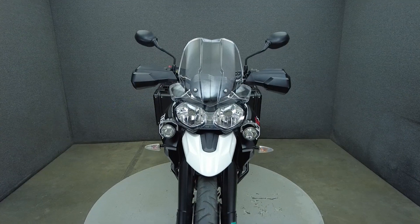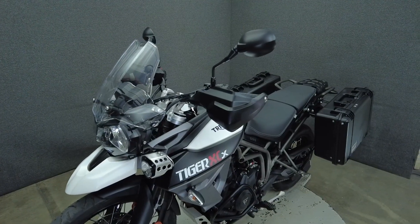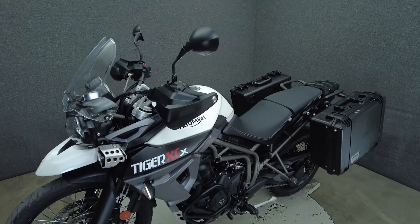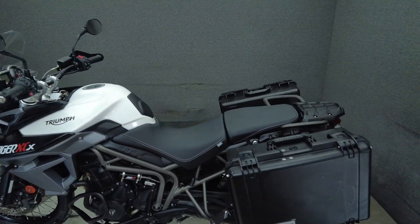Powered by a 799cc 3-cylinder engine, the Tiger puts 95 horsepower and 58 foot-pounds of torque through a 6-speed transmission. It weighs in at 452 pounds and has a 31-inch seat height.